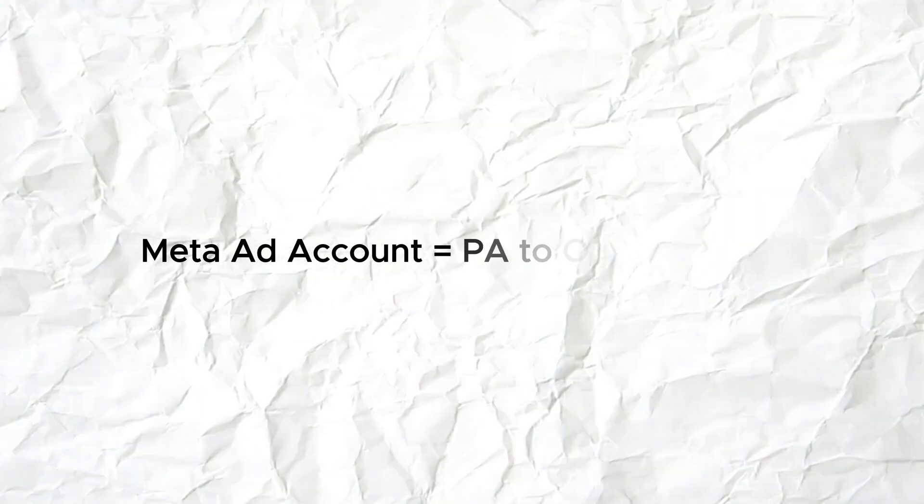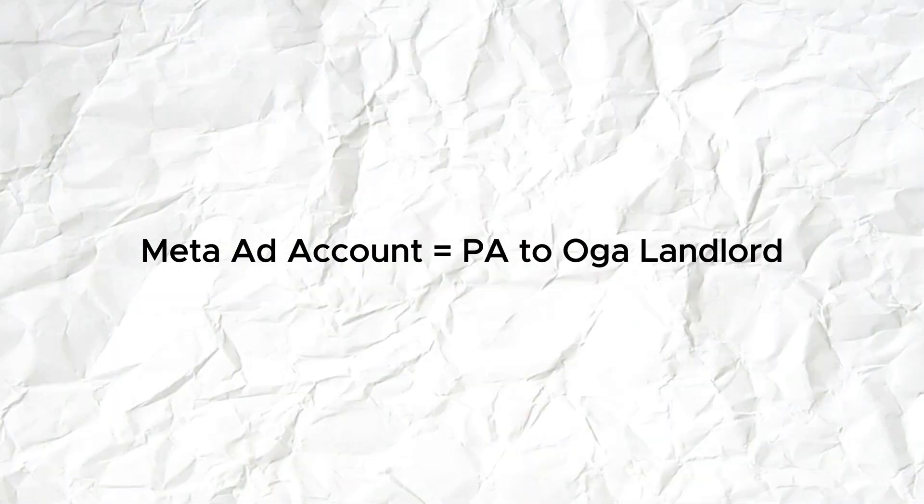No. Yes, you have access to the landlord — the Meta Business Suite or Meta Business Manager — but you need to first be friends with his PA. That PA is the ad account. You need to create an ad account, and it is with that ad account that you will create your ads in the ads manager. If you don't have an ad account, you are basically wasting your time.